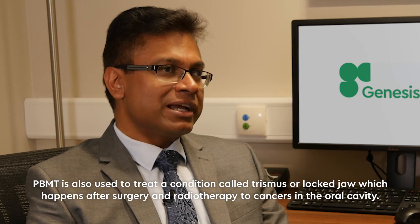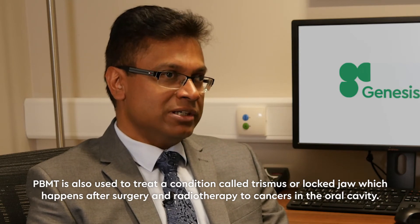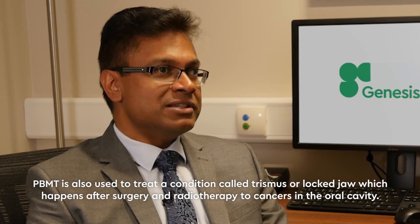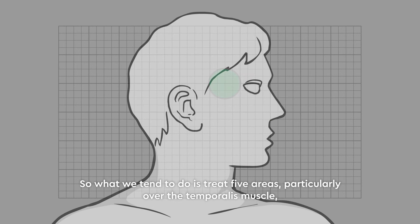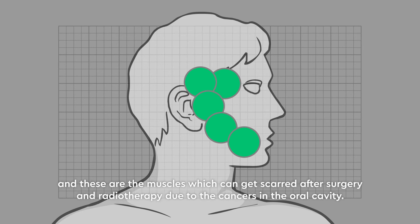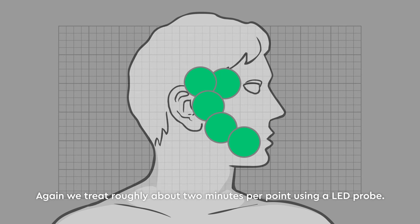PBMT is also used to treat a condition called trismus or locked jaw, which happens after surgery and radiotherapy to cancers in the oral cavity. We treat five areas: the temporalis muscle, the temporomandibular joint, the masseter muscle, the buccinator muscles, and the jaw — the muscles which can get scarred after surgery and radiotherapy. We treat roughly two minutes per point using a LED probe.